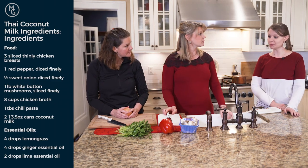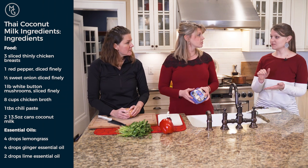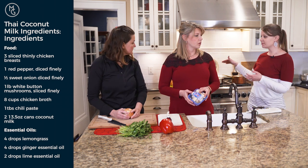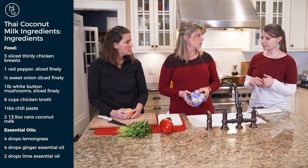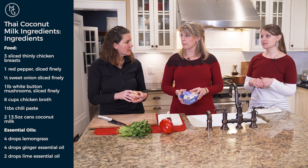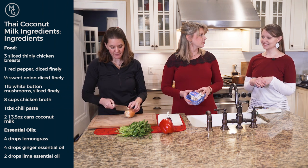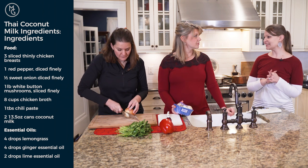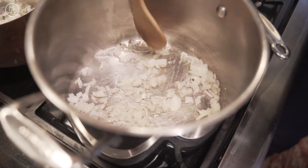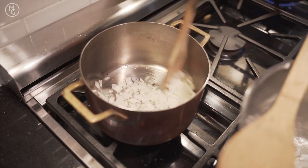We're going to start by chopping our veggies for the soup. We'll split the onion — half goes in one pot for the vegan option, half in the other for chicken. Then we'll dice up the red pepper. The onions can be diced nice and small, or a little bigger if you want to save time.